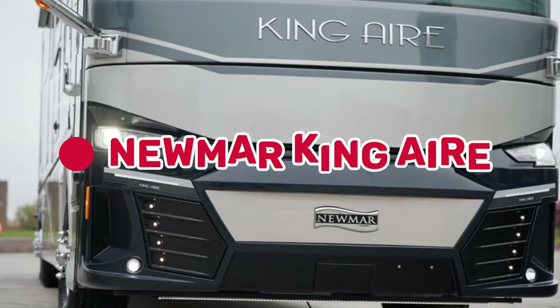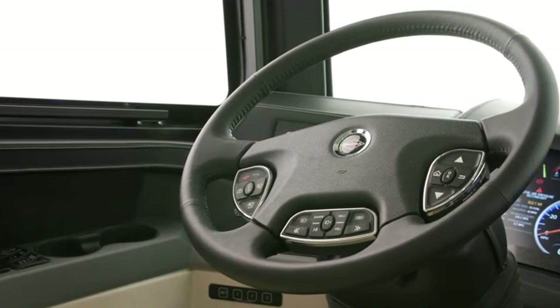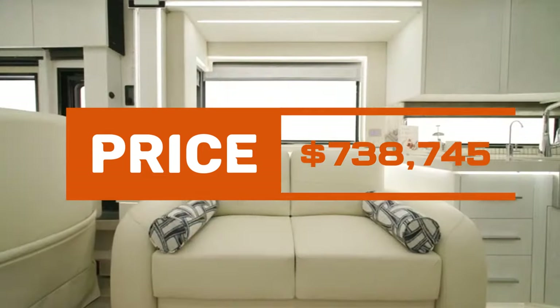At number 6, we have the Newmark King Air, equipped with a 600 HP Cummins engine and a signature full-paint masterpiece finish. Inside, find a complete kitchen. Priced at $738,745, it's an experience from the moment you step in.